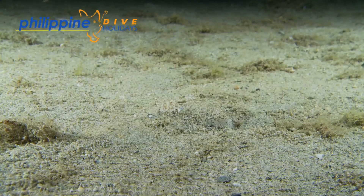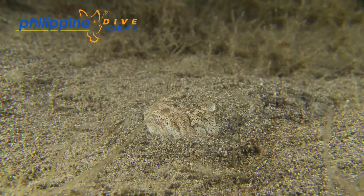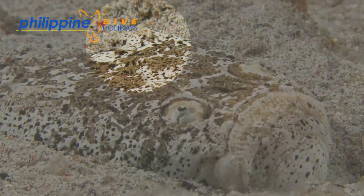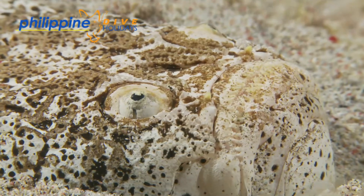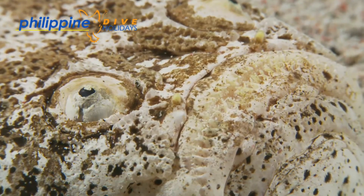Stargazers are masters of disguise, buried in the sand with their eyes just above the surface and their gill vents concealed far from the head, so as not to cause attention to their protruding eyes when it ejects water from the gills. And those teeth-like things near its mouth — they're not teeth at all. They're just skin protrusions that disguise the mouth and don't give the game away.